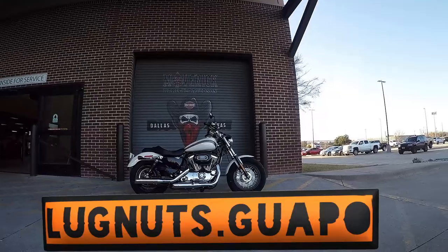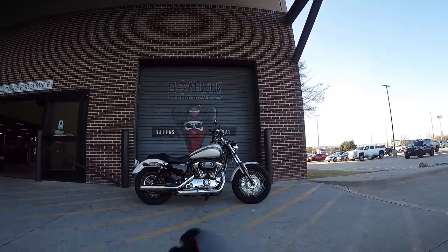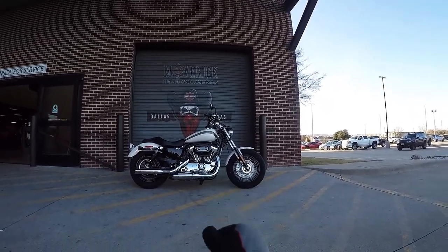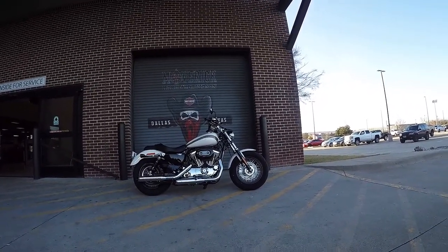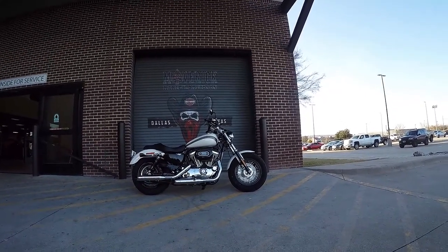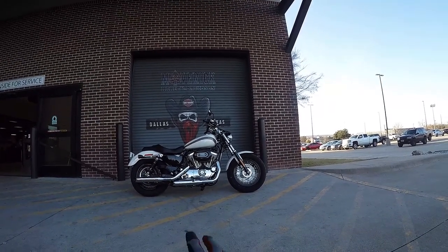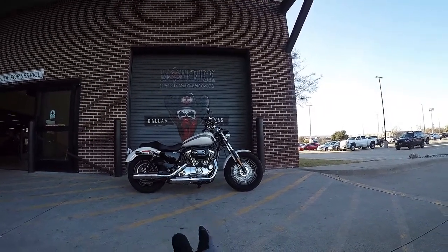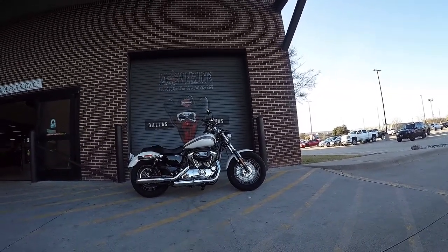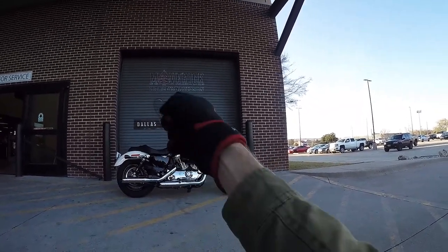What up homies of the interwebs, this is Lugnut Squabble coming at you from POW! Mount Recallee Davidson, and today we're reviewing this 1200 Custom. This is an '18 but the '19s are no different. There are a couple things that have changed from the earlier 1200 Customs and I'll point them out on the ride. I'm actually kind of excited about this bike — I've ridden it on highway and it is surprisingly comfortable. Roll the tape!